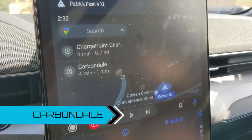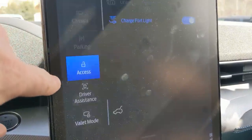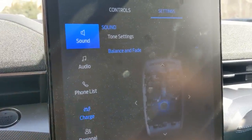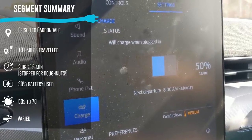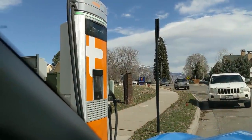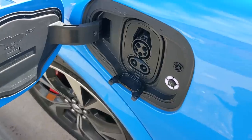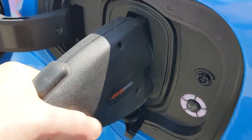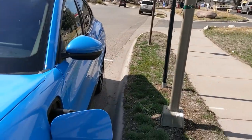That was actually a quick hop to Carbondale — we're only 10 miles south of Glenwood Springs. We're at 50 percent and heading back towards Denver after this, but we want to keep trying charging stations. This is a ChargePoint charging station — we had good luck earlier with one so we'll give this a try. It's just started charging, we're at 51 percent. We're actually going to go visit our friend — we're only a few minutes away, just around the corner. We'll come back and check in on this again.